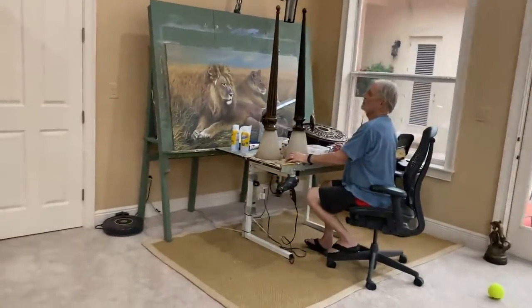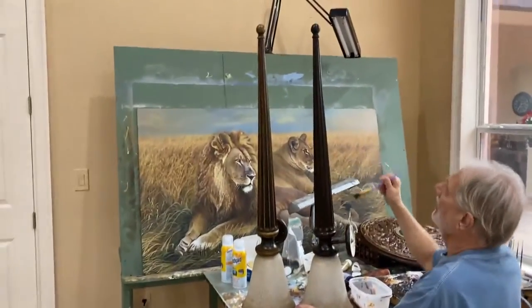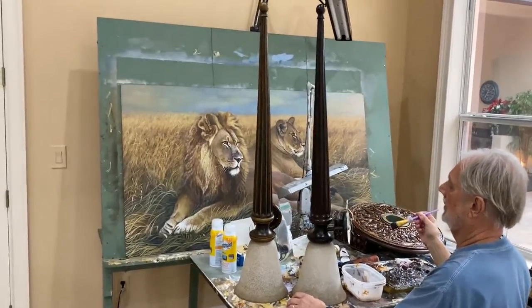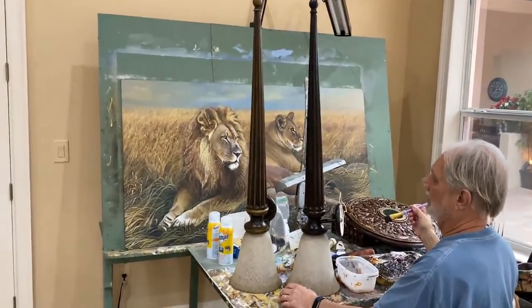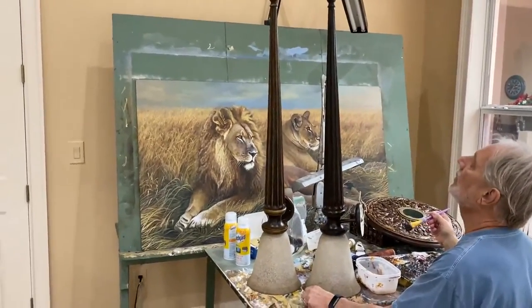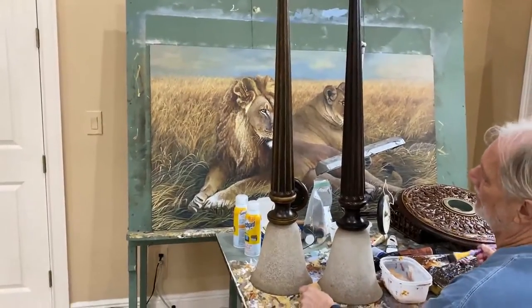Okay, we're going to go see what Dad's doing. Look what Dad's doing. Mom goes and finds these awesome deals on Facebook Marketplace — finds these wonderful 42-inch torch-air lamps that were kind of a really funky white color. And Dad's turning them. First he had them wood, and now he's turning them into antique bronze.